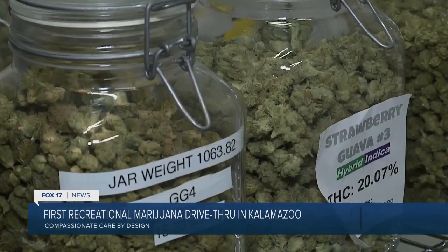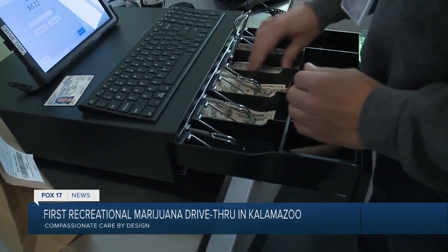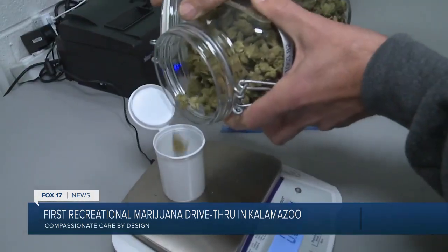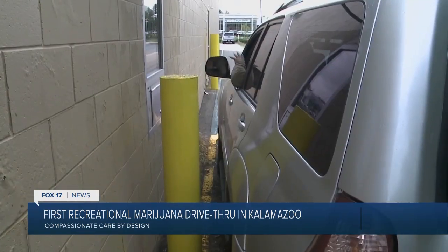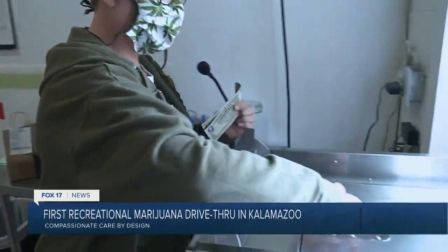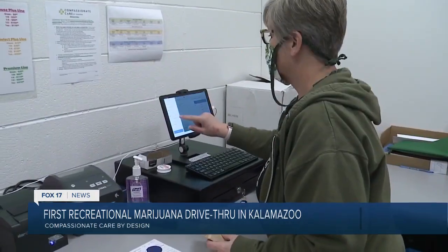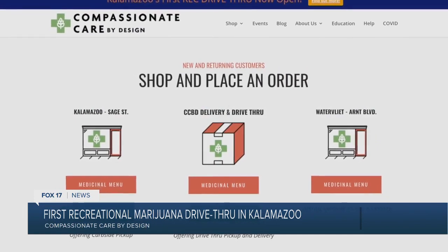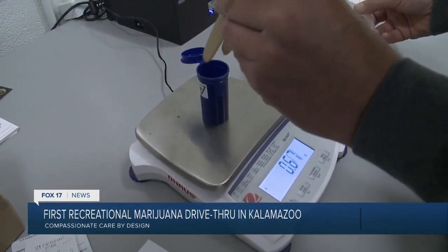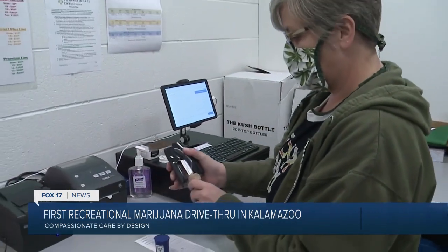Kalamazoo was a bit behind some other cities in allowing recreational facilities to open. Businesses weren't able to get licensed until July 1st, and now that they're open, they're offering customers a contactless experience. The order gets placed, we then send you a text. It's done via online through our ccbydesign.com website to place your order. We will let you know when your order's ready, then you can come to the location through the drive-thru to pick it up.